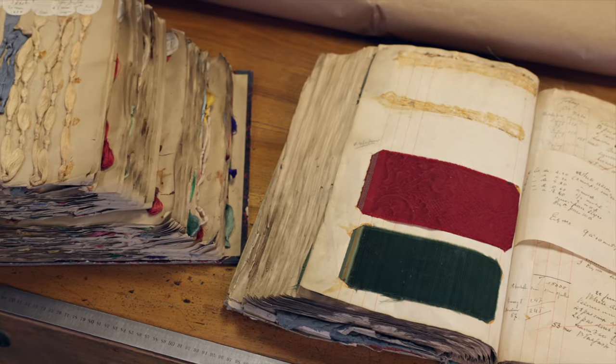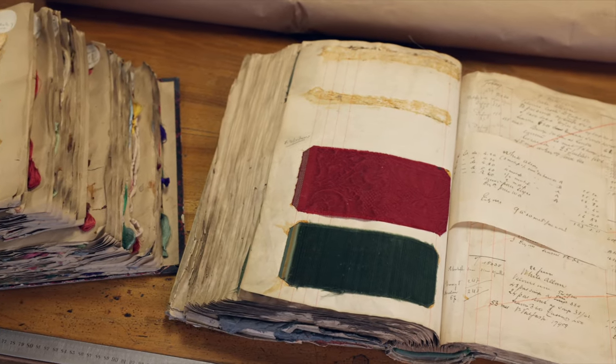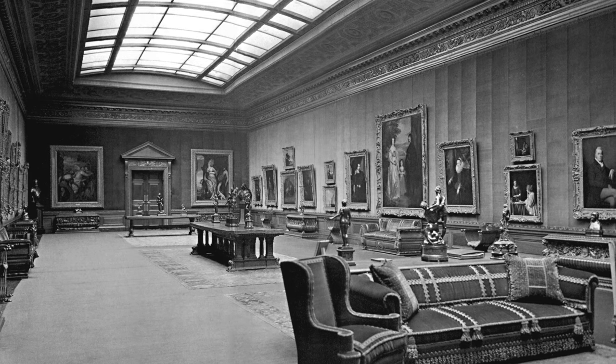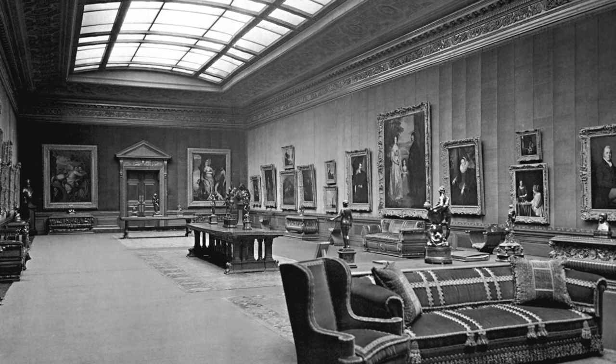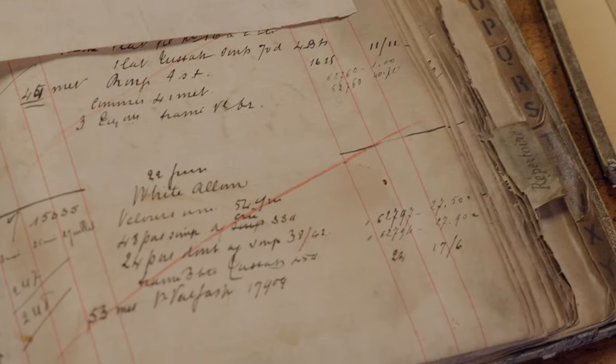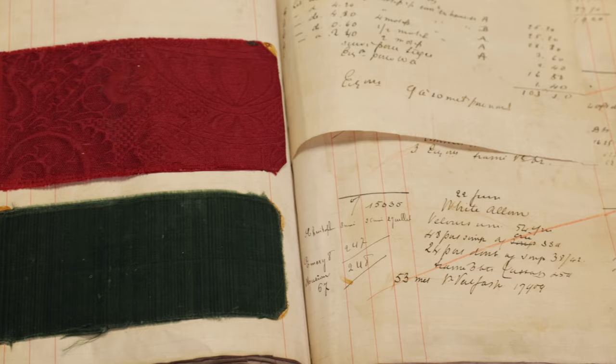We have records of Prelle furnishing fabrics to a designer who was the main intermediary between the Frick and Prelle, and we were able to trace back through the different archives all the different orders that were made starting in 1914. For the silk velvet in the West Gallery, we knew it was White Alum who supplied it to the Frick Collection.